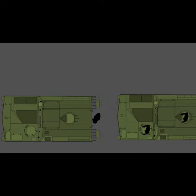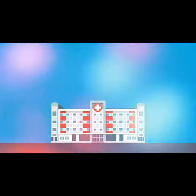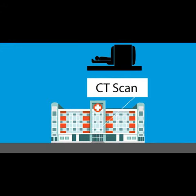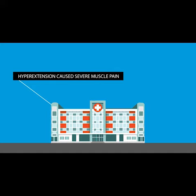Within a minute, the TC was able to place the vehicle in reverse and back it off of the pinned soldier. The Vehicle 1 driver was evacuated to the Role 1 medical facility and then to a hospital. CT scans revealed no injuries, but his hyperextension caused severe muscle pain.